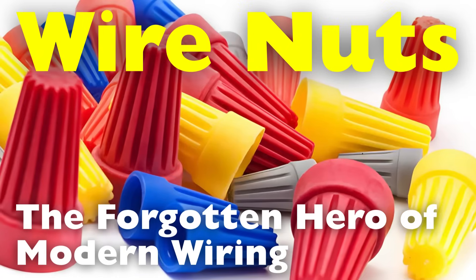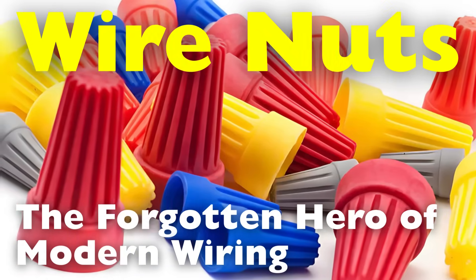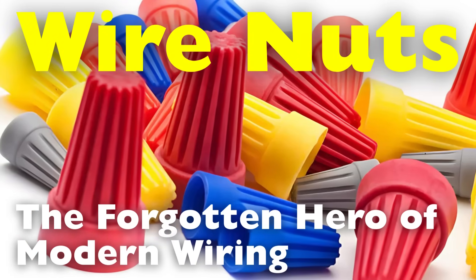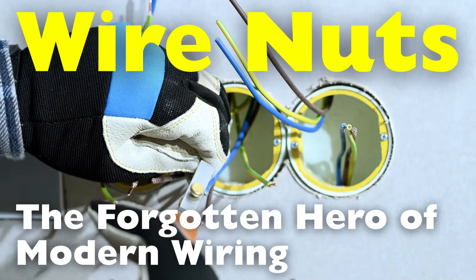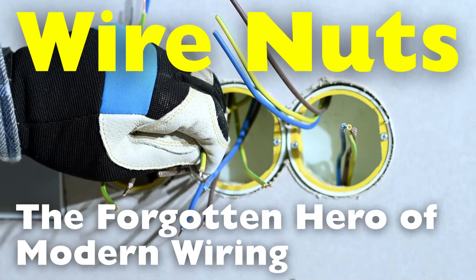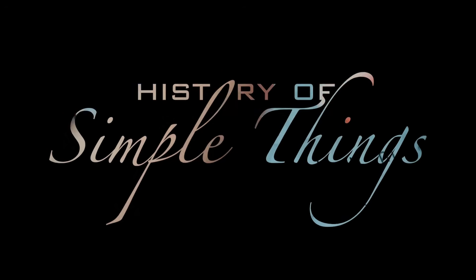Today, we're diving into the surprisingly fascinating history of wire nuts—how they were born, how they evolved, and why they remain essential to electrical work even in the era of smart homes and wireless tech, right here on History of Simple Things.